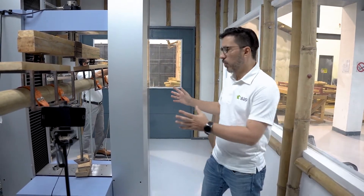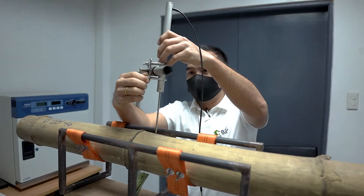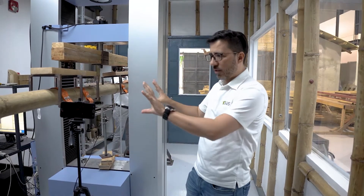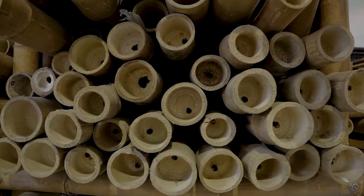Here we are inside the laboratory. This is our universal testing machine. It's a Shimadzu machine with 10 tons capacity in compression and also in tension. This machine allows us to make different kinds of tests — for example, resistance to compression, tension, and bending. Right now what we are looking at here is a bending test. This kind of test allows us to understand the behavior of bamboo beams.